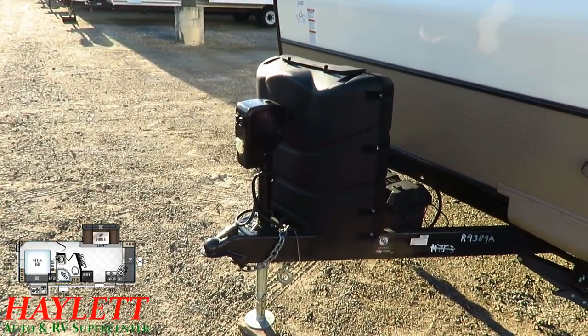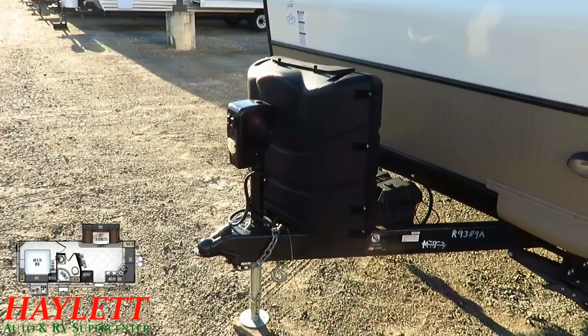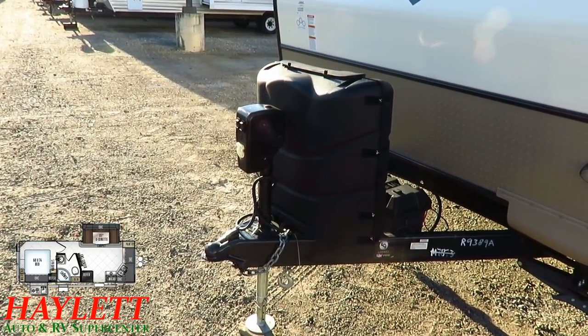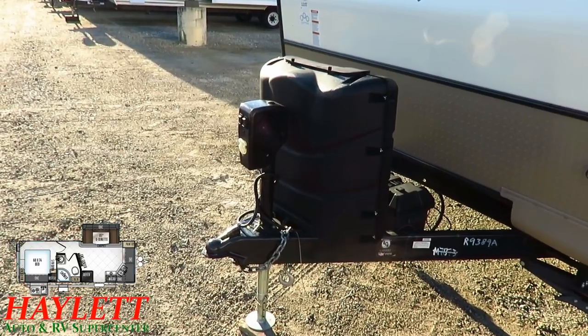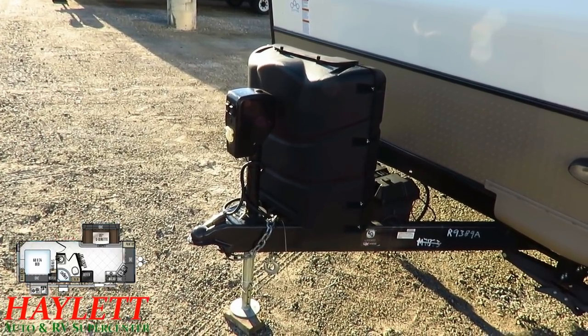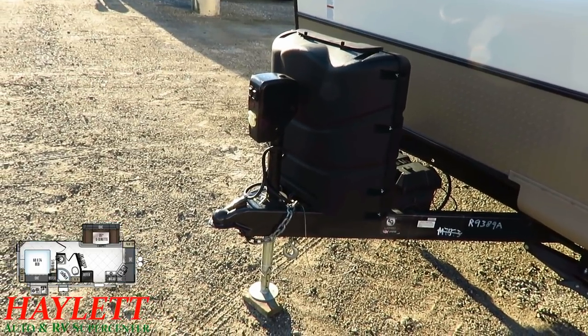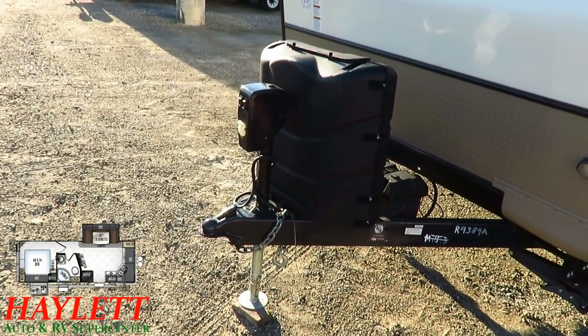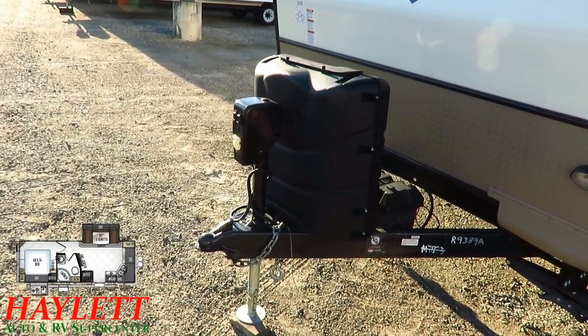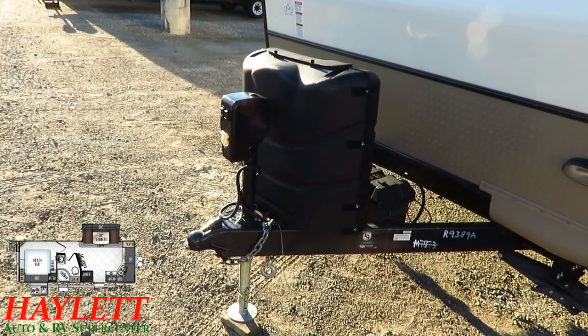You see power awning and power tongue jack — you can say that about almost every RV nowadays. But what you can't see is the grade and the speed of those appliances. Rockwood uses things that have better strength, faster moving, higher quality motors. It's just one of those nice quality-of-ownership, quality-of-life things that you can't appreciate until you've been a Rockwood owner.